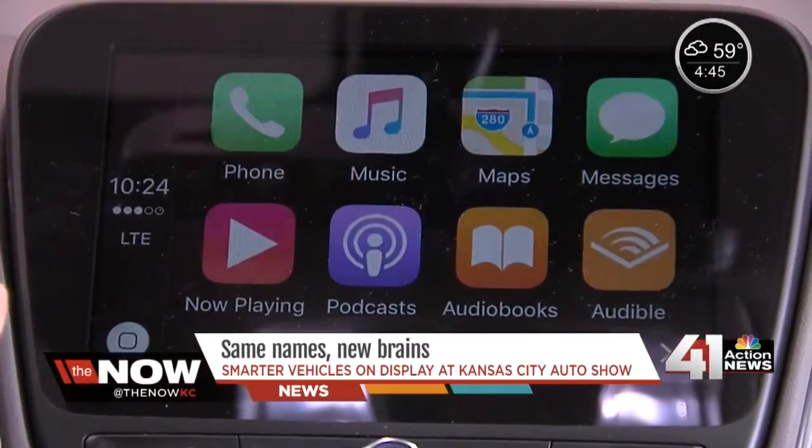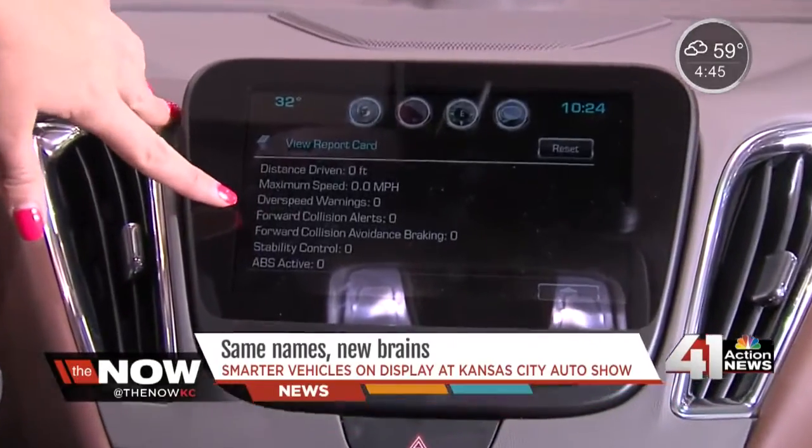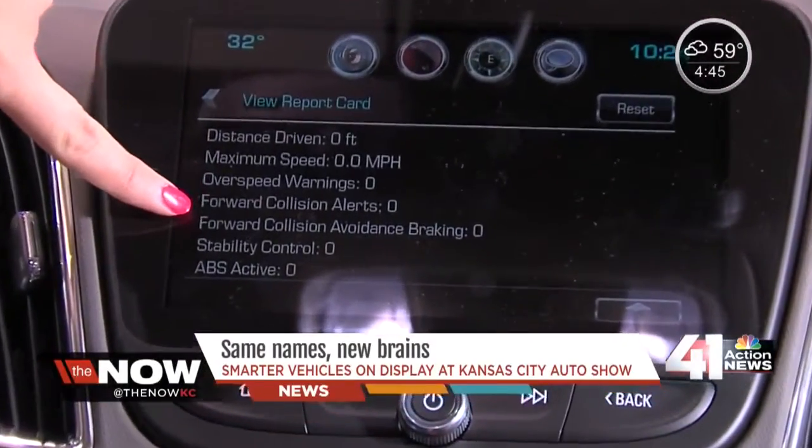The feature is now available in many GM models, along with another feature called teen driver control, which will help parents keep an eye on what their kids are up to. It has distance driven to make sure that they're being honest with you about where they're driving, the maximum speed, which you set with them — you decide how fast they get to go.